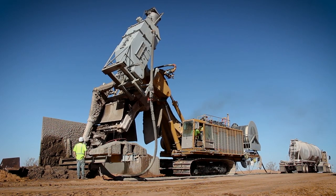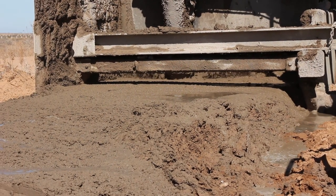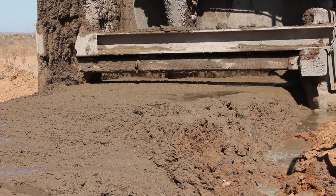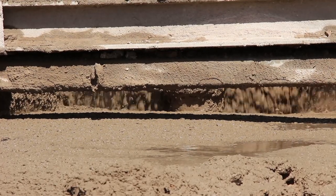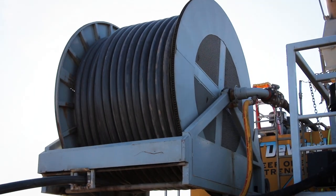To build the foundation, De Wind's Trencher mixes the native soil, Portland cement powder, and water all in one continuous pass. Large frack tanks are delivered to the site to provide the trencher water as needed during the trenching process.